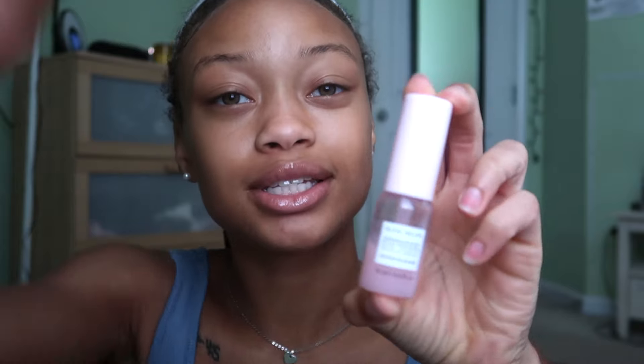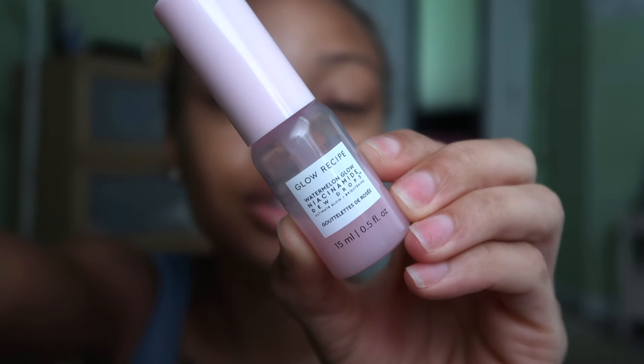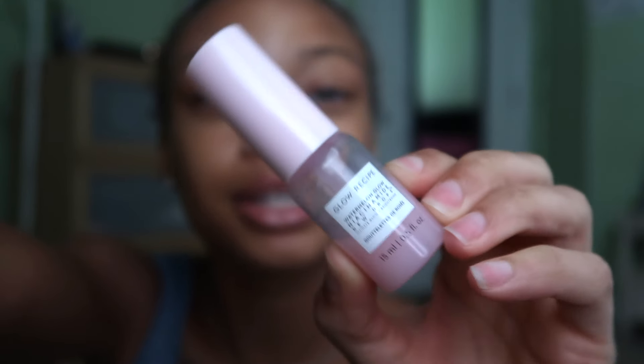This rose water is such an essential part of my face routine — if I don't have rose water I won't feel fresh or refreshed. Lately I've also been trying out this Glow Recipe serum and it honestly works so well. The glow it gives me is amazing. If you're looking for something that gives you a non-greasy glow, I would recommend this serum.